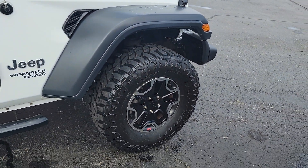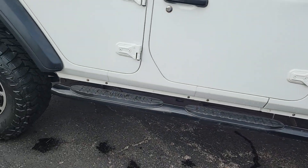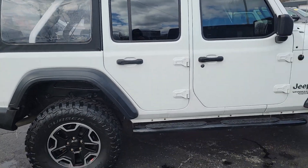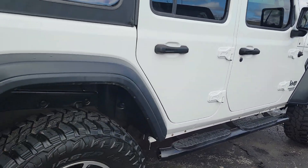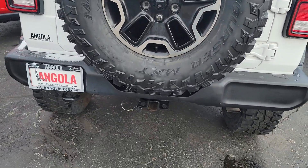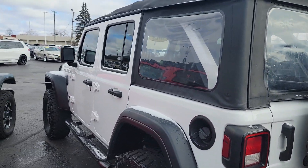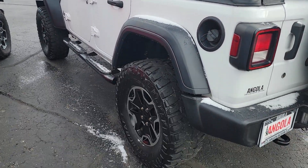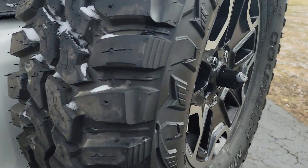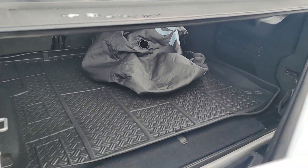It does have the Rubicon wheels on it, looks like a lot of tire life left there. Got some nice step bars on it, soft top, and it looks to be in really nice shape. Matching spare tire as well, and we got a hitch down there. Nice mat in the back, and looks like a tire cover as well.